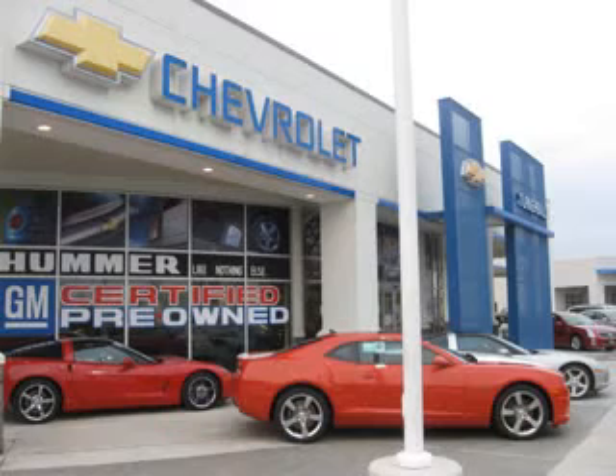Call our friendly staff today or visit us at our convenient Route 42 Black Horse Pike location to learn about our latest Chevrolet specials. We're prepared for you to demo a car, get details on any vehicle, request a brochure, discuss your trade-in, or even talk financing on your next car. We're here to help you. Visit us at ChevroletofTurnersville.com or call us at 856-649-1600.